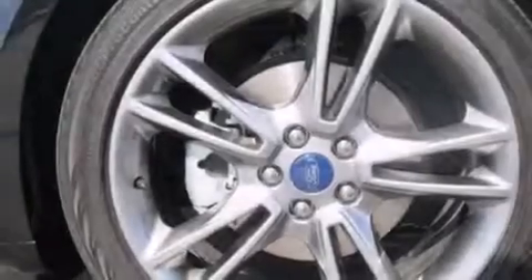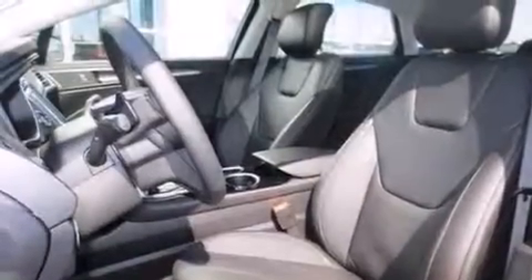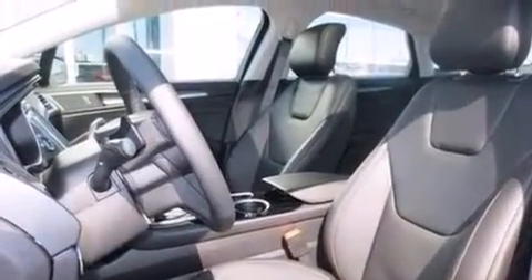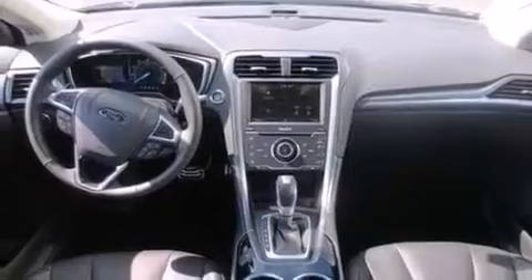The following features are also included: a low-tire pressure indicator, memory settings for the driver's seat positions so you can recall your favorite position with the push of one button, cruise control, and a premium sound system.